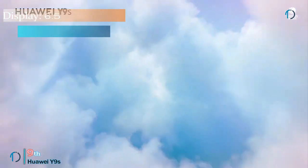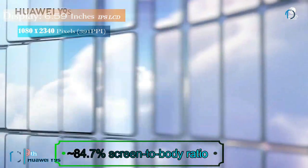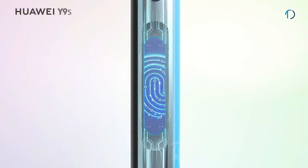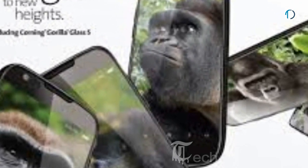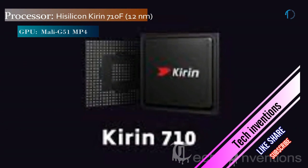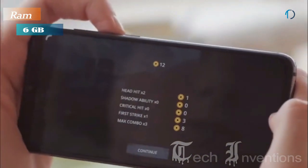The Huawei Y9S smartphone has a 6.59-inch Super AMOLED display with 84.7% screen-to-body ratio and aspect ratio of 19.5 by 9. It has a side-mounted fingerprint sensor with an image density of 391 ppi. The smartphone is protected by Gorilla Glass 5 on the front and has an aluminum frame on the back. It is powered by an octa-core HiSilicon Kirin 710F 12nm processor packed with 6GB of RAM.